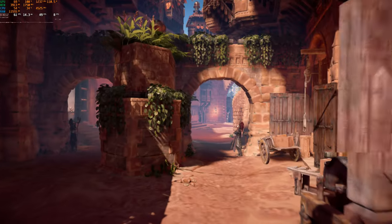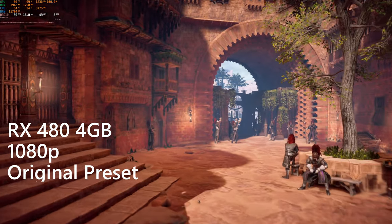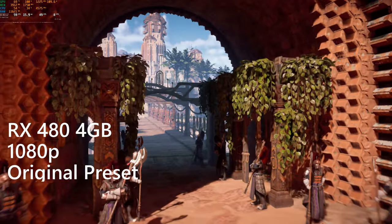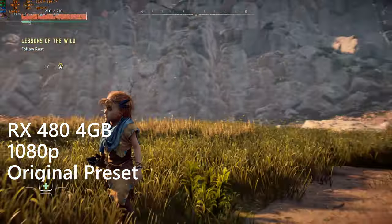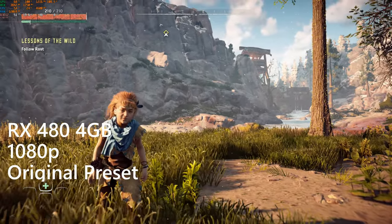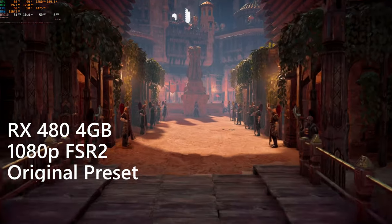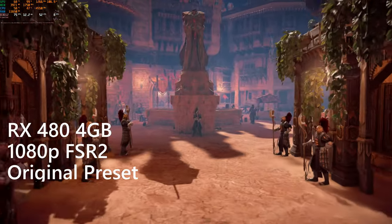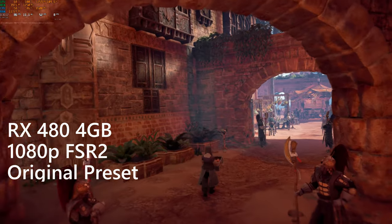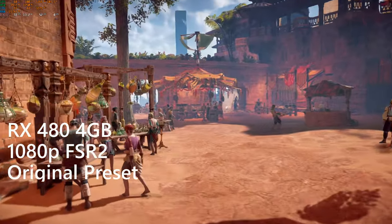Up next is Horizon Zero Dawn, and at first I thought this card would be a shoe-in at 1080p original settings, but it turns out the built-in benchmark is a bit optimistic, and actual gameplay ends up about 10 frames per second slower. Turning on FSR quality rewarded mid to upper 70s in framerate, which should translate to 60 FPS or greater in-game. For native res, 900p at original quality should do just fine. This is a great showing for the RX 480.